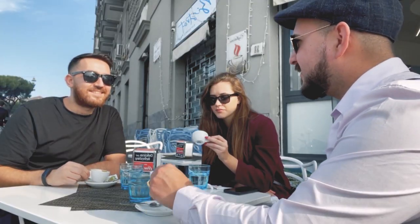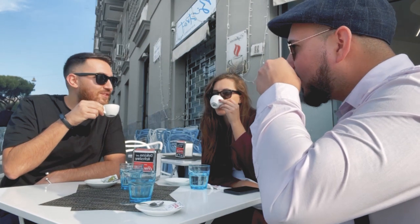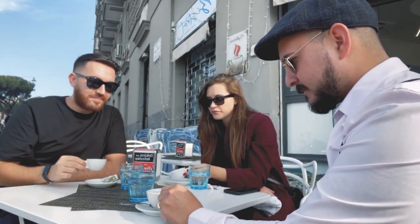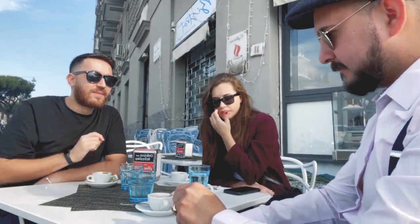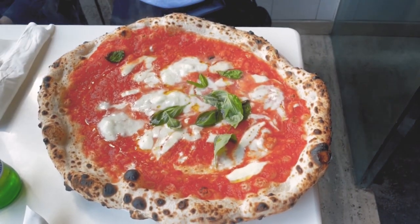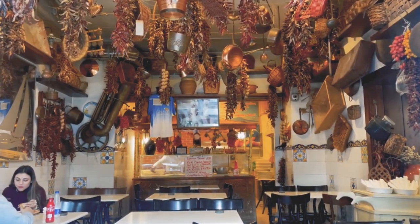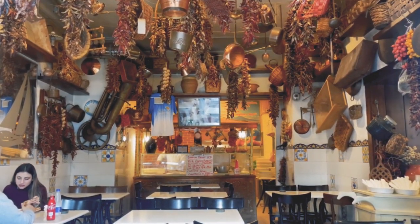We stopped for a coffee. The Neapolitans used to say: always start your day with a caffè espresso, the most popular in Italy. At lunch time, of course, we had Margherita pizza, at this restaurant — Napoli in Bocca.